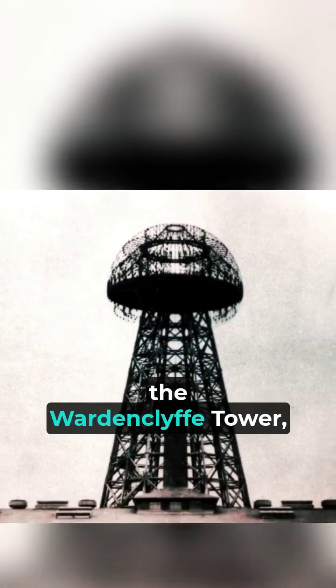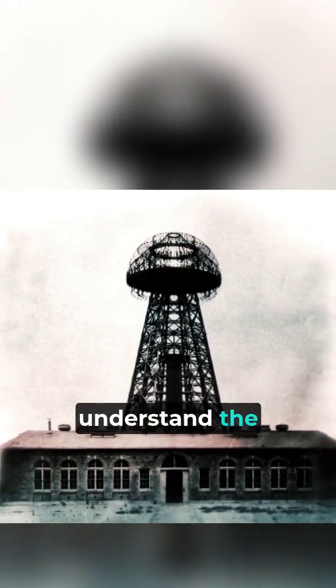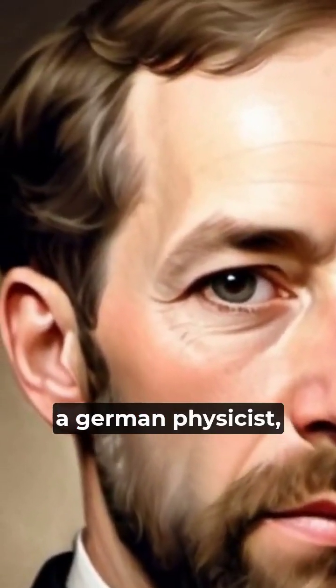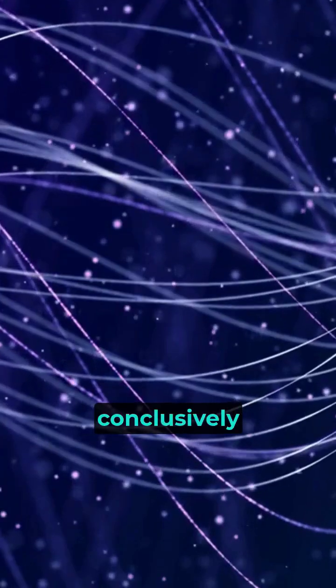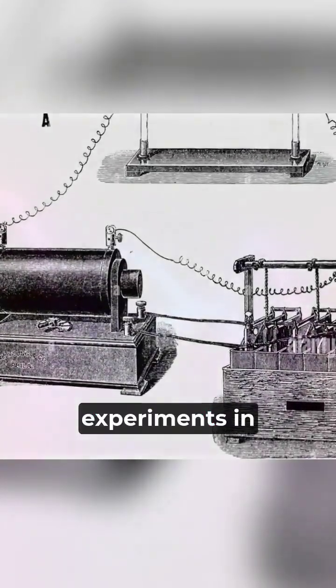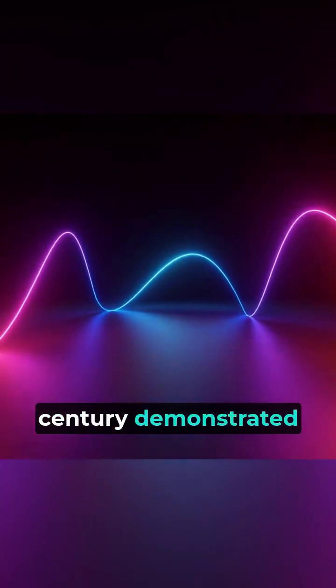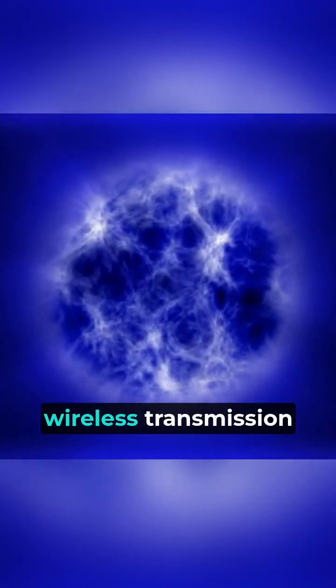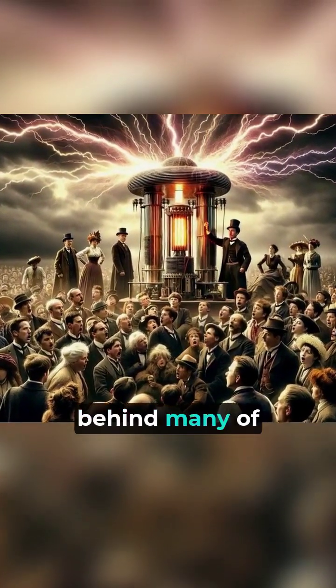To understand the Wardenclyffe Tower, we must first understand the work of Hendrik Hertz and Michael Faraday. Hertz, a German physicist, was the first to conclusively prove the existence of electromagnetic waves. His meticulous experiments in the late 19th century demonstrated that these invisible waves could travel through the air, much like ripples on a pond. This groundbreaking discovery would become a key component of Nikola Tesla's grand vision for wireless transmission of energy, and it would be the core science behind many of his inventions.